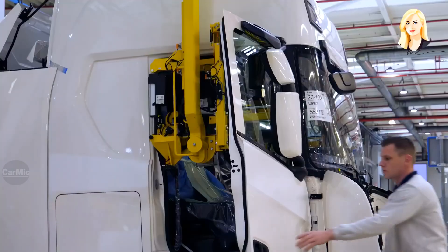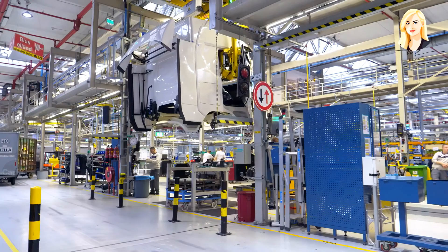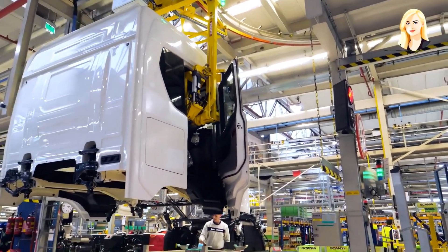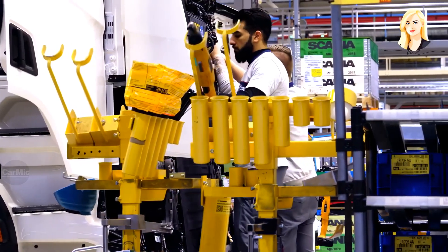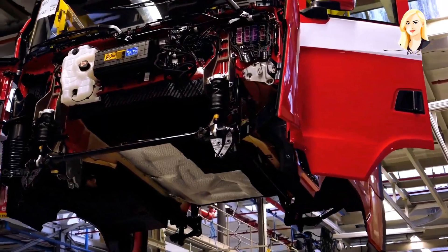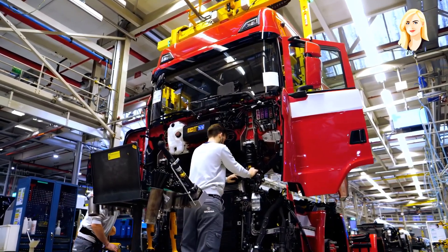The Scania cab is composed of 300 metal panels from the press shop, which processes 150 tons of sheet metal daily. The vehicle body is finished and inspected before entering the mating process with the chassis. The cabin is carried by an automated lift and lowered into position to be mated with the chassis and bolted in by operators.